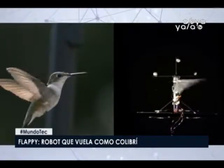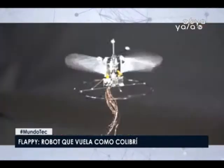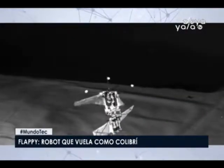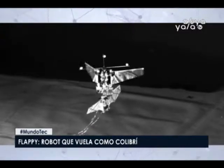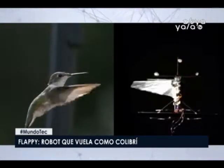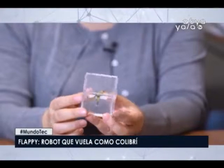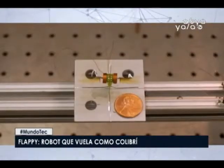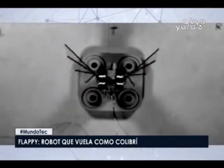En la Facultad de Ingeniería Mecánica de la Universidad de Purdue llevan años investigando cómo reproducir los patrones de vuelo del colibrí para crear un pequeño robot volador capaz de explorar espacios angostos para los que los drones corrientes no están preparados. El resultado, un robot bautizado como Flappy, ha sido construido recurriendo a técnicas de impresión 3D para imitar a los colibrís en casi todo: tamaño, peso, envergadura y hasta la frecuencia de batido de alas, y el movimiento de las mismas.